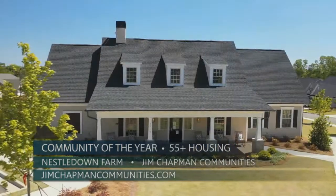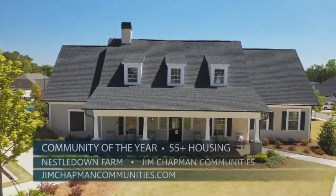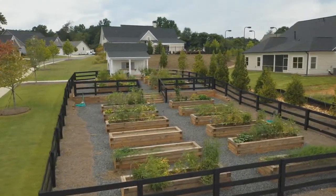Those are some amazing communities. How can people find a full list of all the Obie Award winners? They'll be on the GAHBA website at AtlantaHomeBuilders.com, where you can see the full list of all the winners. Thanks so much for being here today — congratulations to all of the winners of the 2020 Obie Awards.